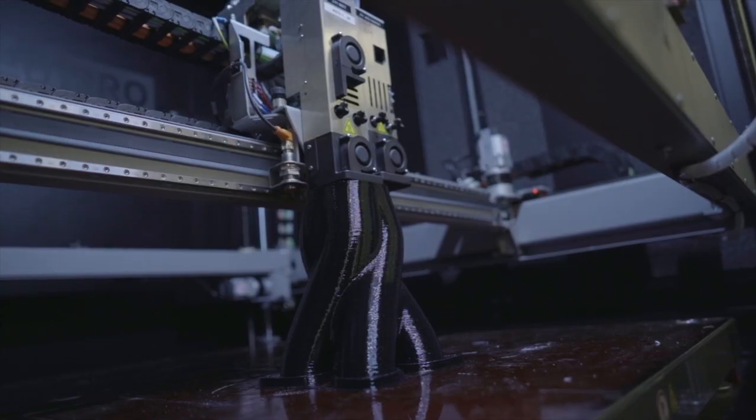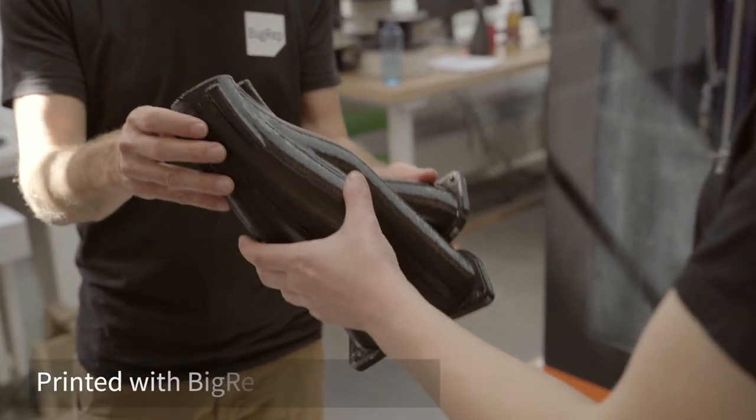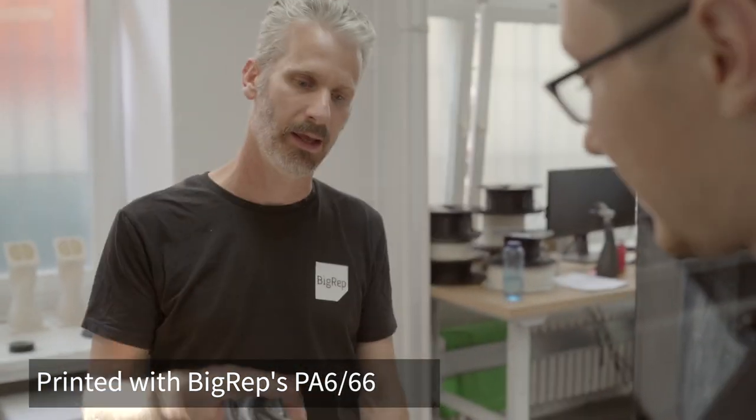The BigRep Pro is a very versatile machine, meaning we can equip it with different extruder configurations. Take for instance this part here — it took less than four hours to print. Less than four hours. They accept it as an industry standard, but it's super fast to print.